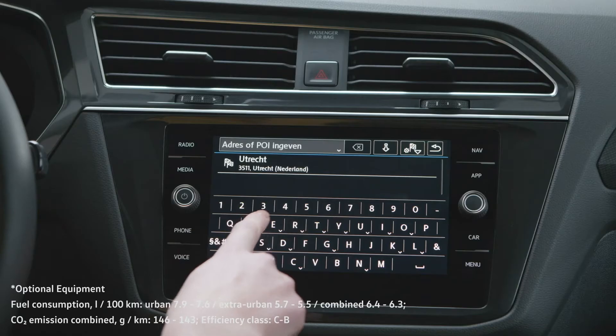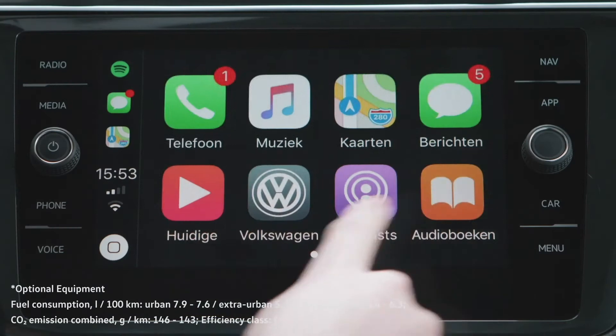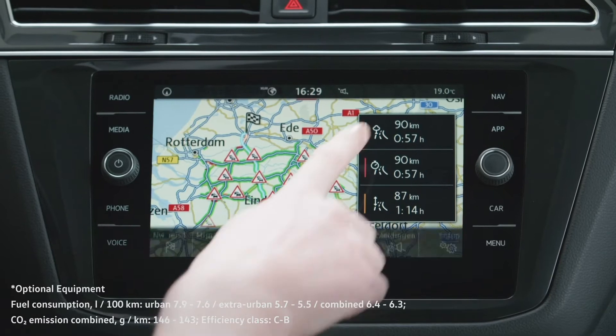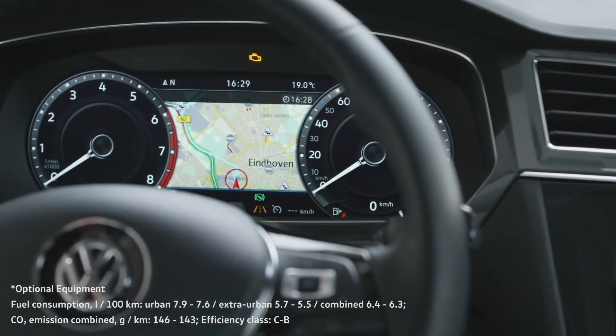The Tiguan Allspace features the latest innovations in safety and connectivity, with a large-color touchscreen that includes navigation and app connect, allowing you to listen to your own playlists on the road. With active info display, information from the infotainment system is sent directly to your dashboard, while Volkswagen's online services provide up-to-date traffic information for your journey.